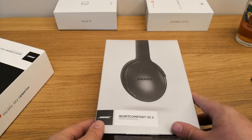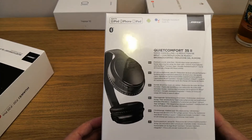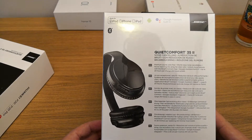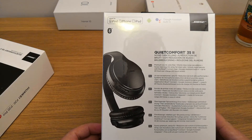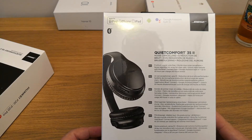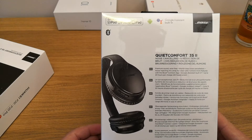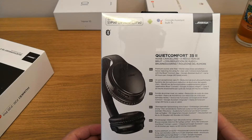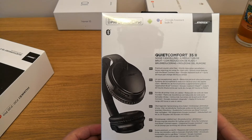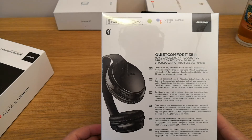There's a bit of reflection from the cellophane wrapping. On the back, the box highlights compatibility with Apple devices — iPod, iPhone, and iPad — it has Bluetooth, an Android logo, and it puts the Google Assistant built-in functionality in the foreground. It also touts premium sound, wire-free listening, world-class noise cancellation, which is great if you're travelling on aircraft, trains, or any other noisy vehicle.